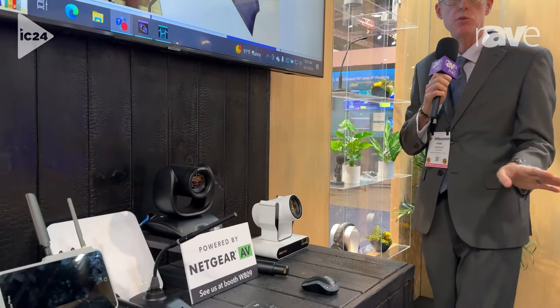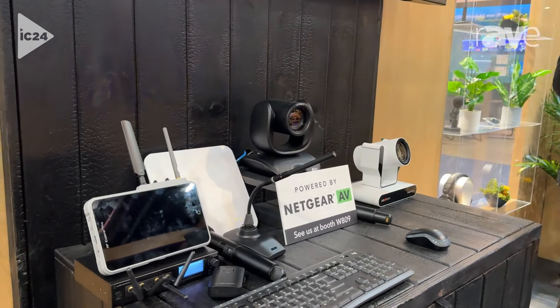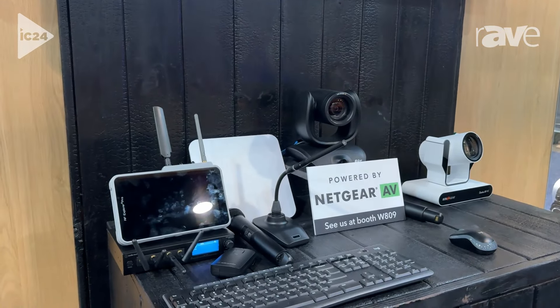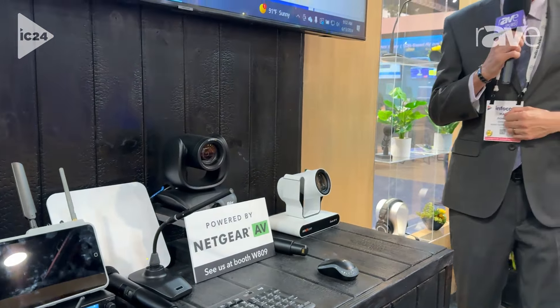There are actually several cameras that we've certified: AVER, BZB Gear, Boland, JVC. There's a pretty long list of cameras that we've tested that we can talk directly to — to tell a camera, hey, I've got an individual sitting over in a seat over there, make sure that camera moves to that person. That's a pretty big functionality, and I don't think there's a lot out there that can do that without adding a lot of software or hardware.